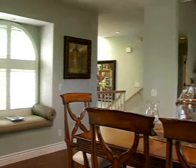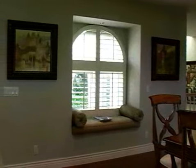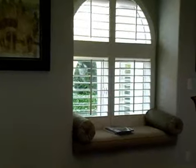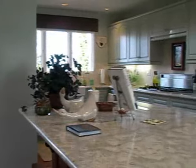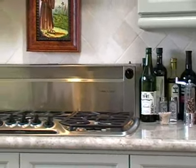Hardwood floors spread through the living room, dining room, and kitchen. The gourmet kitchen has a central island and all of the appliances needed for cooking meals, big or small.